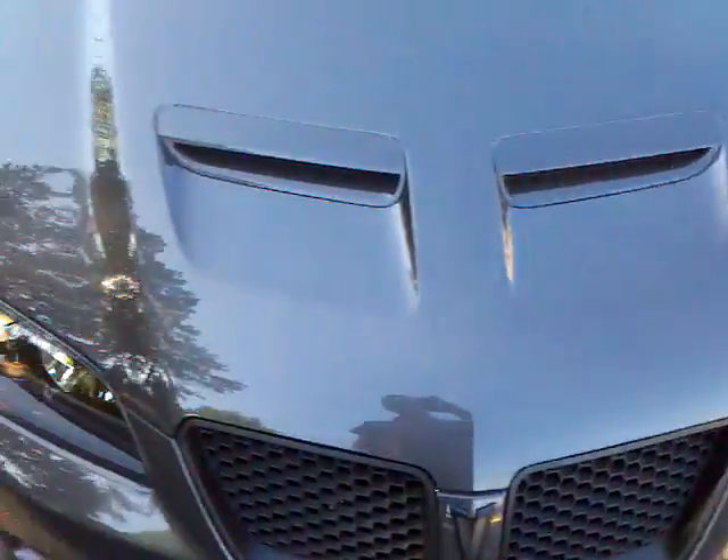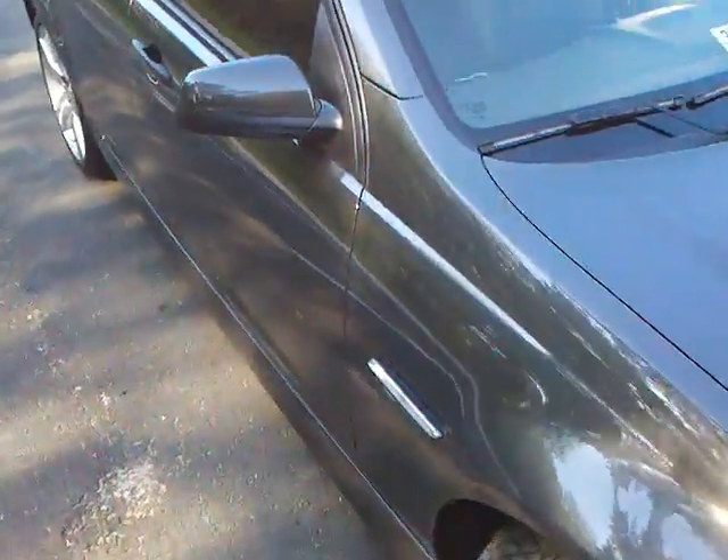The bodywork is great — never been in an accident. There is one little supermarket trolley ding right there on the door. You have to catch it from a certain angle to see it, but there's no paint damage. It's just pushed in a tiny bit and you can barely even see it.